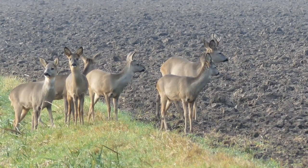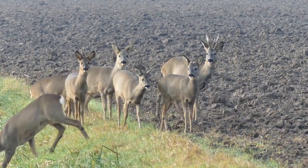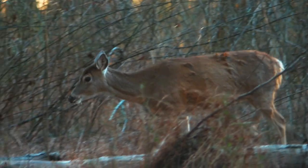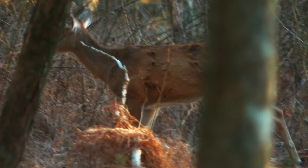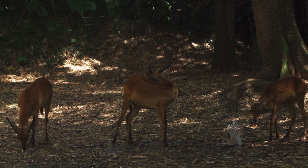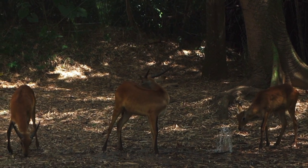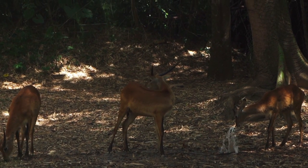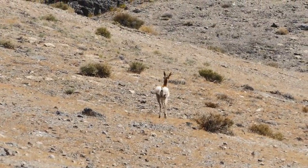In conclusion, the dik-dik stands as a marvel of nature's ingenuity, embodying resilience, adaptability, and elegance in a miniature form. Despite their small size, dik-diks play a crucial role in their ecosystems as browsers, seed dispersers, and prey for larger predators. However, their survival is increasingly threatened by human-induced changes to their habitats and climate. Therefore, it is imperative that we recognize and appreciate the importance of preserving these enchanting creatures and the ecosystems they inhabit. Through concerted conservation efforts and sustainable land management practices, we can ensure that future generations continue to marvel at the beauty and resilience of the dik-dik in the wild savannas of Africa.